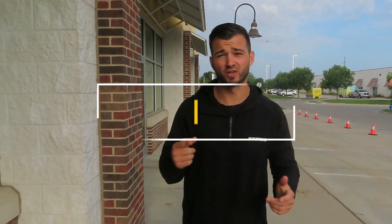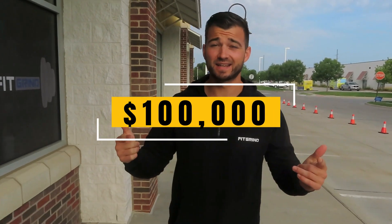Today we're going through the tour of my gym. Over the last three years we've invested over $100,000 in this gym and today we're going to show you what's inside.